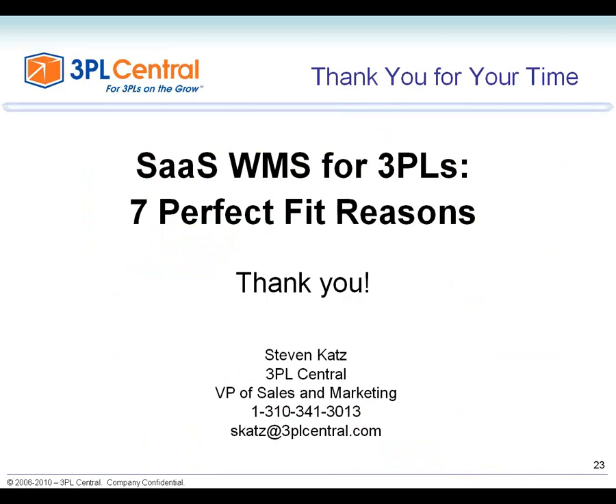I believe that was the last question. I want to thank you all for attending today's session — SaaS WMS for 3PLs, Seven Perfect Reasons. I recommend you take advantage of SaaS WMS for your business as a 3PL, and we hope 3PL Central is on that short list. Thank you so much for your time, and I hope you have a great rest of the day.